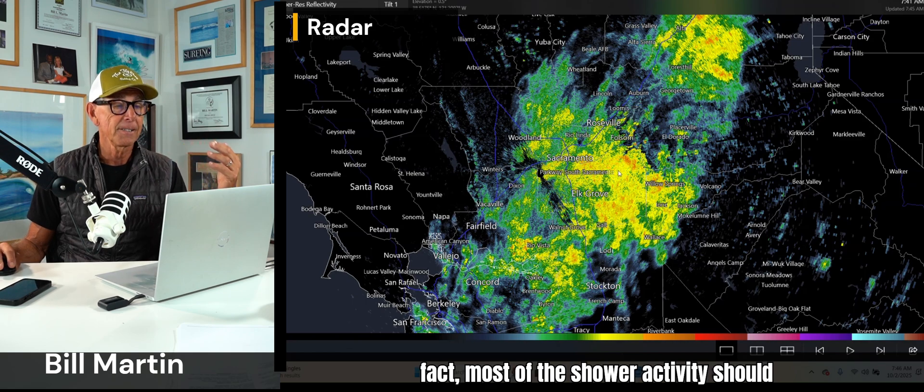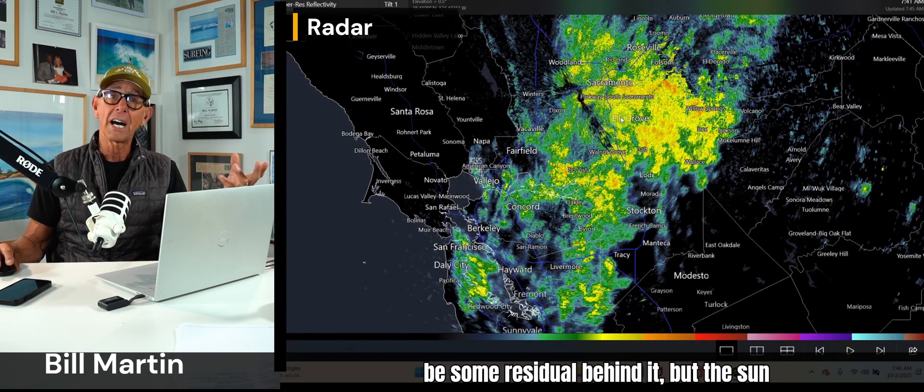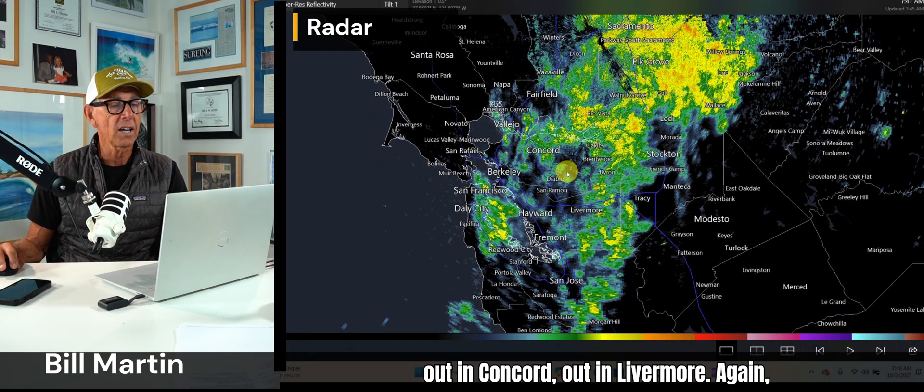Most of the shower activity should be through here by mid-morning. There'll be some residual behind it, but the sun will come out. We won't see this constant rain like we're seeing on the peninsula, out in Concord, out in Livermore.